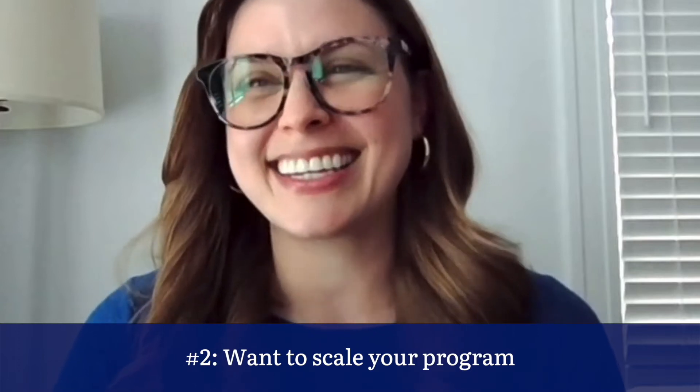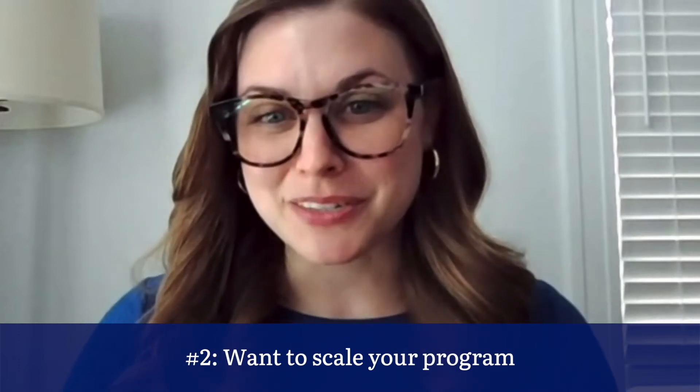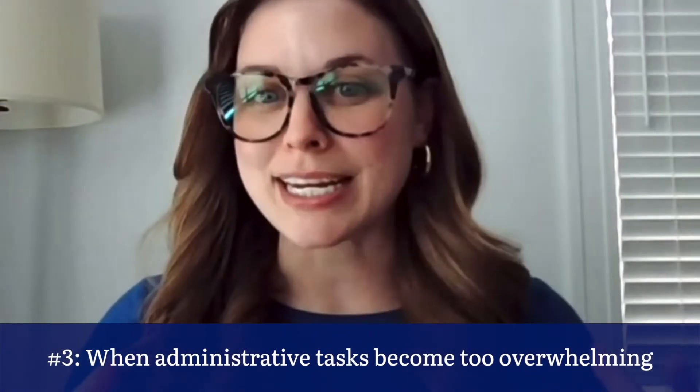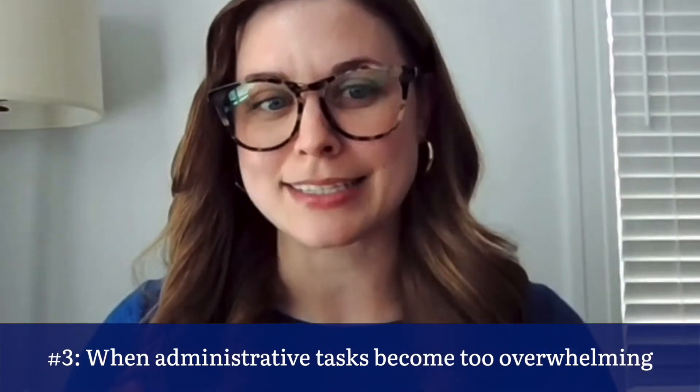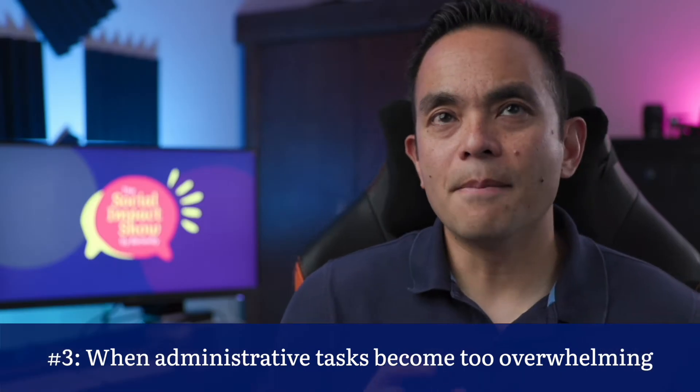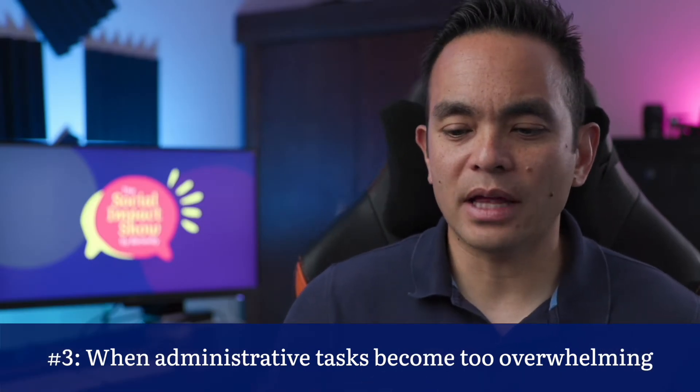And honestly, when your administrative tasks related to a grants program — like reviewing and processing grant requests — become overwhelming or disorganized, that can be a really significant flag. It says we need to aggregate this information in one place and have more efficient, streamlined processes. Is there a specific amount of grants or number of initiatives that signals you really need the software — like when a spreadsheet just can't handle it anymore?